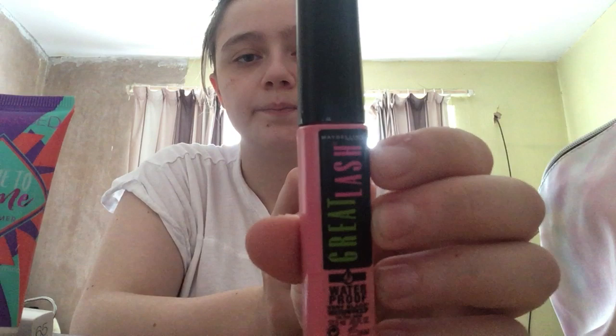Then we've got the Time To Prime Face Primer from Sunkiss. I got this from The Look at the same time as another product because they went together. Then we got this Great Lash Maybelline New York Waterproof Mascara in Very Black Waterproof — I got this from Superdrug but I can't remember exactly how much it was.